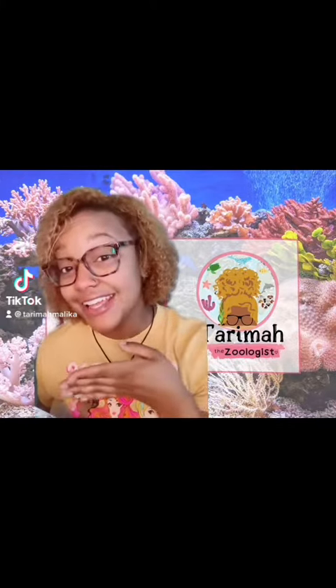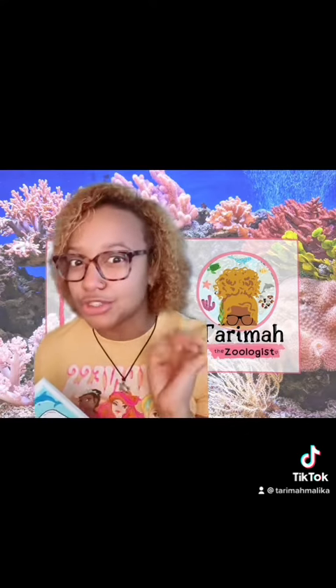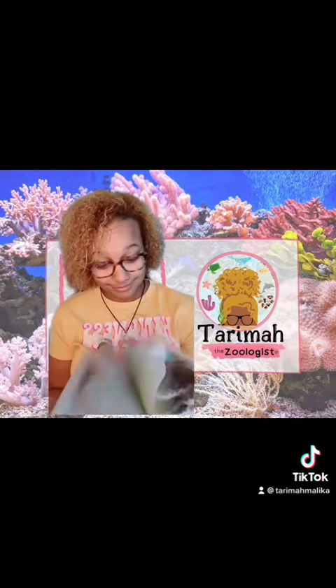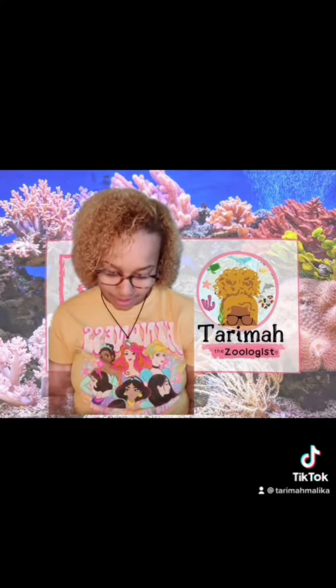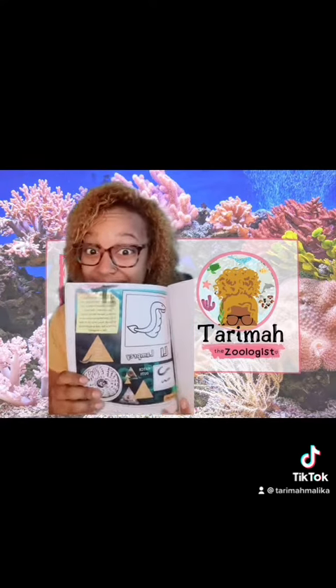Hey guys, new day, new animal. I think I'm either going to choose from my book or this book. I have like five ocean books, but I think I'm going to pick from my book today. What's it going to be? Oh, that's a good one. Let's do lampreys.